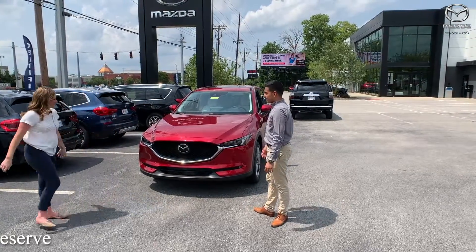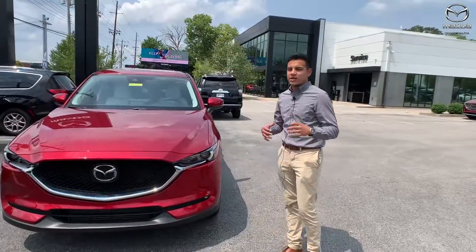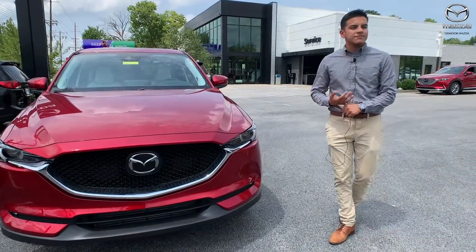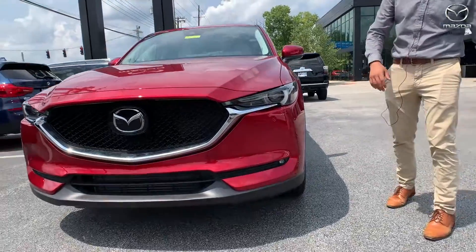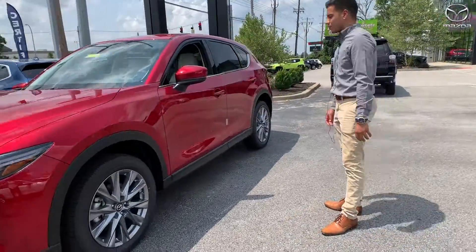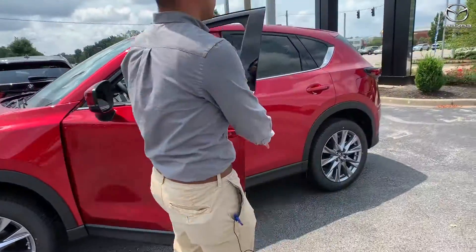Being that it is the Grand Touring Reserve, that's where the turbo 2.5 turbocharged engine comes in, giving you up to 250 horsepower. You've got your LED lights, LED fog lights, your adaptive front lighting system with radar cruise control, and 19-inch rims. The color is Solar Red Crystal Metallic.